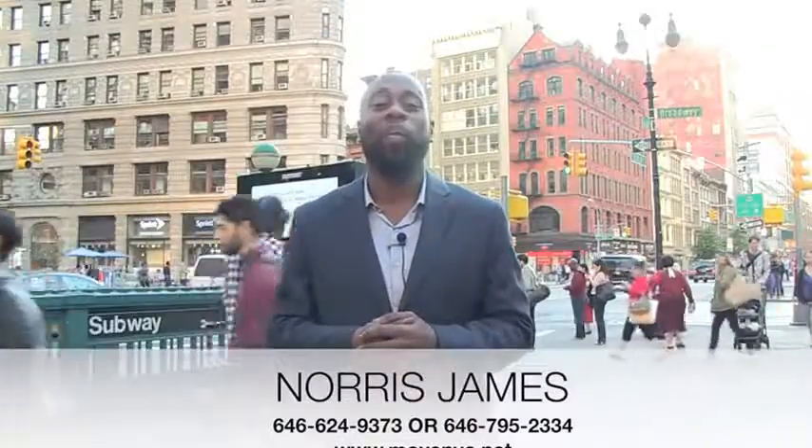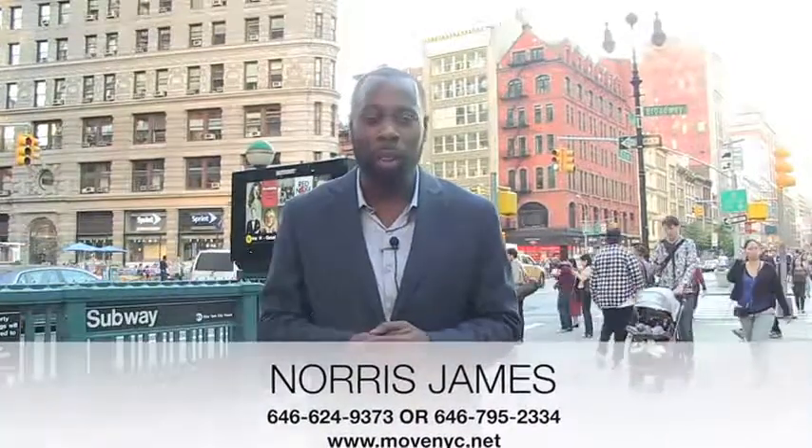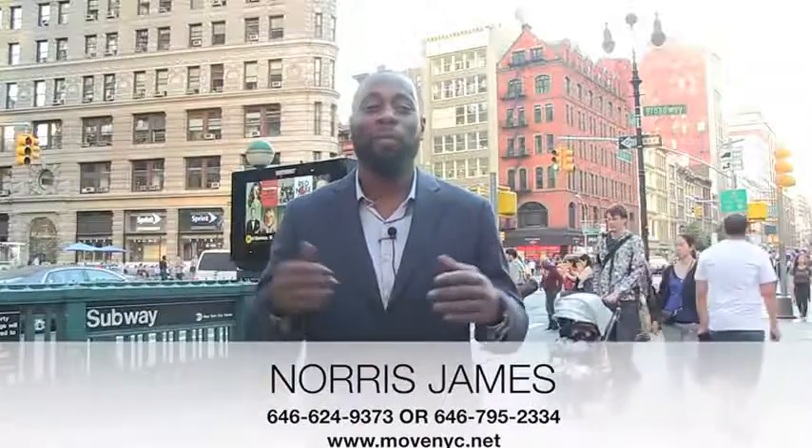This is Norris James from Move NYC. Thanks for tuning in. Feel free to call me at the number below, subscribe to my page, and look out for further videos. And this is Move NYC.